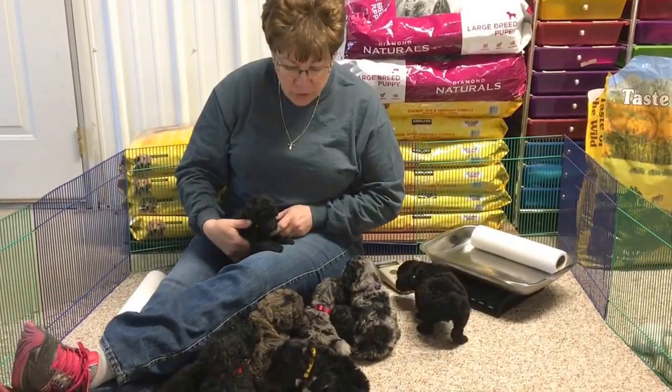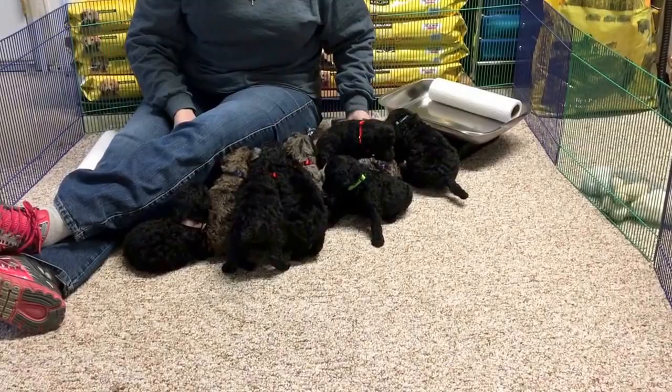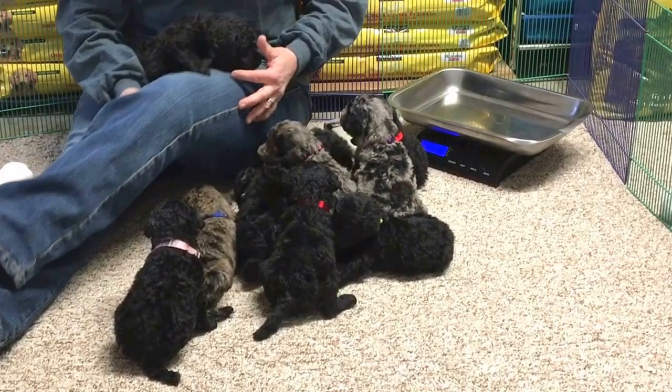Good afternoon. This is the 15th of February, and this is Glory's 10 Standard Poodle Puppies. We put new collars on them today. What I'm going to do today is keep track of them before they get too far. We're going to let you see what they look like close up. I've got new pictures to put on the internet, and I'll give you a current weight on them too.